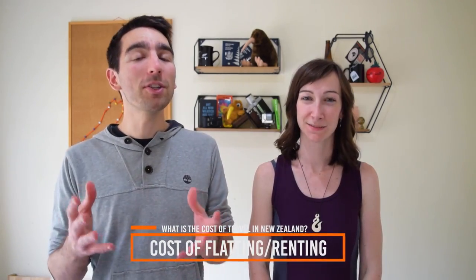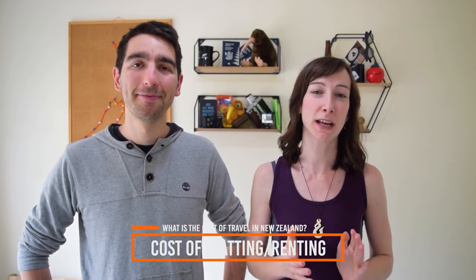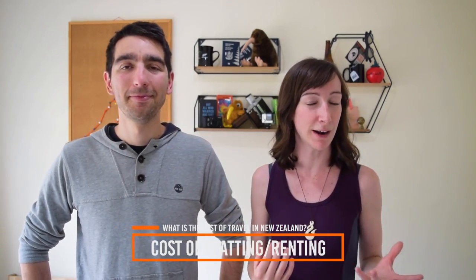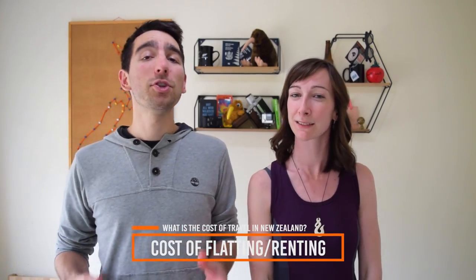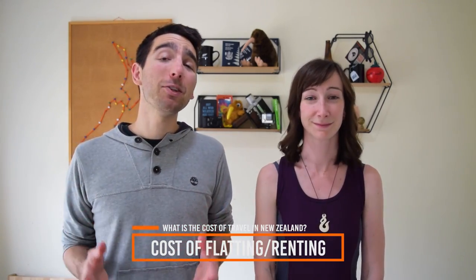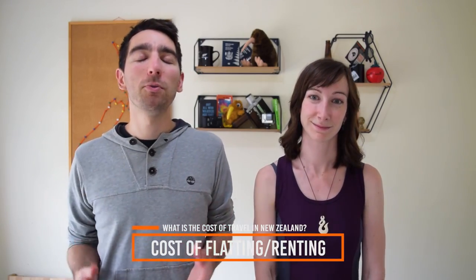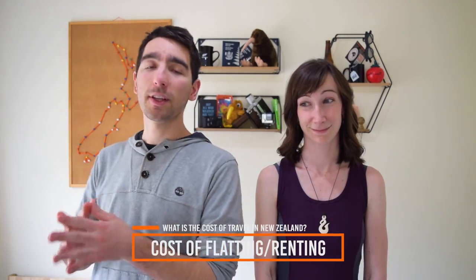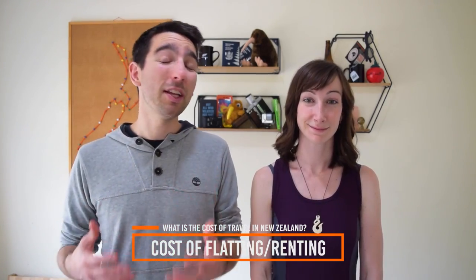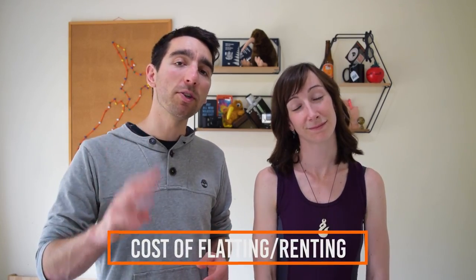Finally, what is the cost of long-term accommodation in New Zealand? Once you've found a job and a place you love, it's more cost-effective to get long-term accommodation than paying daily hostel rates. Joining a flat typically costs $100–$250 per week — expect to pay more in Queenstown and Auckland city centre. You'll also likely need to pay a bond deposit when moving in. Hostels often offer weekly rates of around $160. And if you choose Woofing, your accommodation is free in exchange for four hours of work per day.